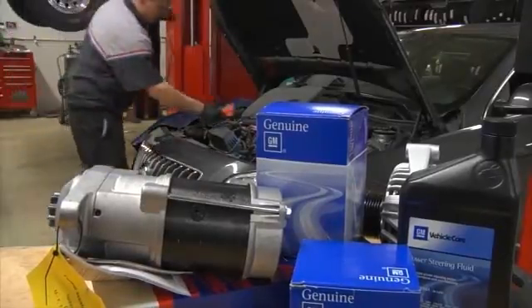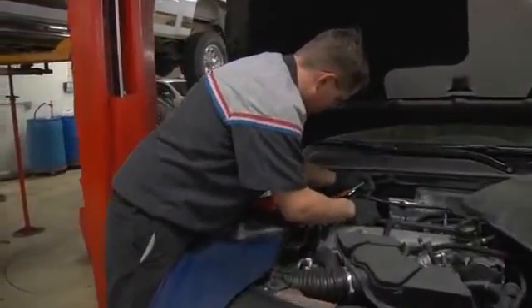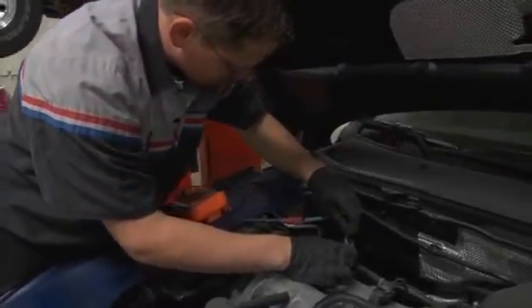OEM parts are specifically designed for your vehicle and built according to specifications provided by the manufacturer. Typically, they're easier to choose because you don't have to worry about assessing the quality of different brands. Also, there's a great assurance of quality with OEM parts and most are backed by a one-year warranty.